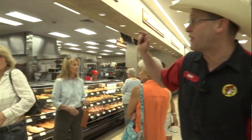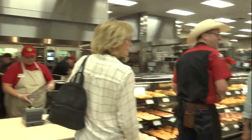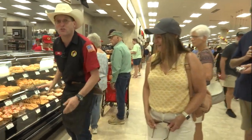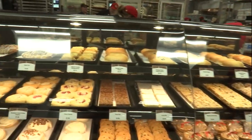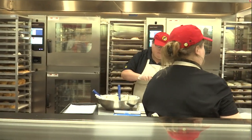The cool thing about this location is we brought the ovens to the front, so you can see — look over here — muffins, cinnamon rolls. All these pastries are made in-house, and the best part is you get to see them glaze the cinnamon rolls right in front of you. How awesome is that?